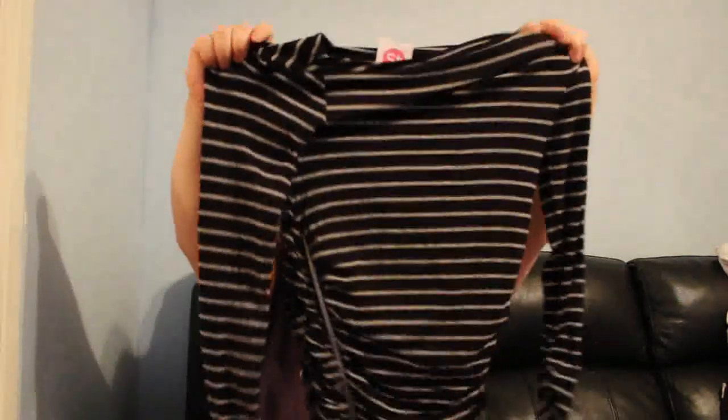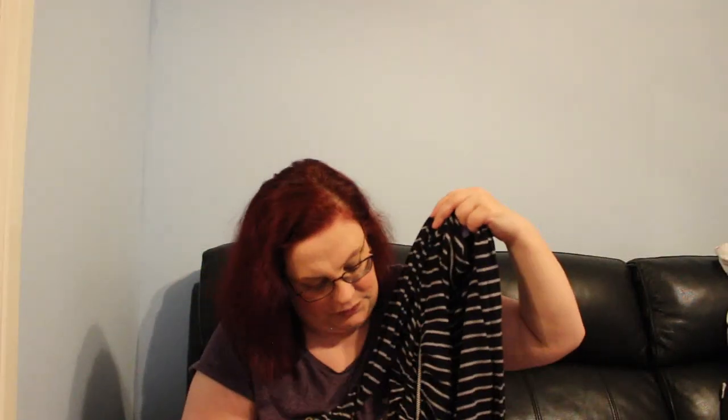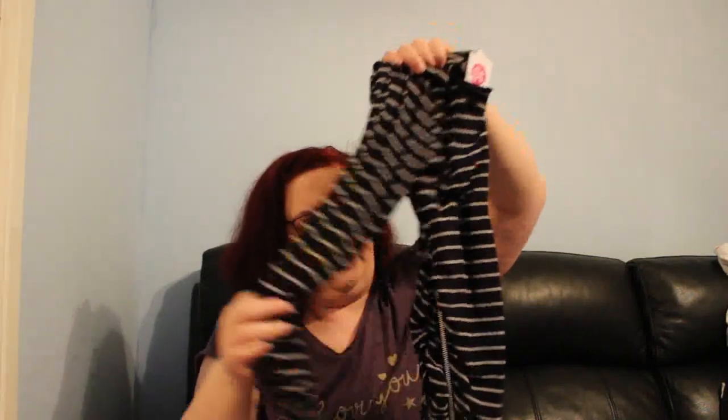Next up, from a charity shop, is a Mint Velvet long-sleeve top, size 10, for £2. It has zip detailing on the side, which is really nice. Mint Velvet can sell quite well — I haven't researched prices yet but I'll probably start it around £15 or maybe a bit higher after looking it up.